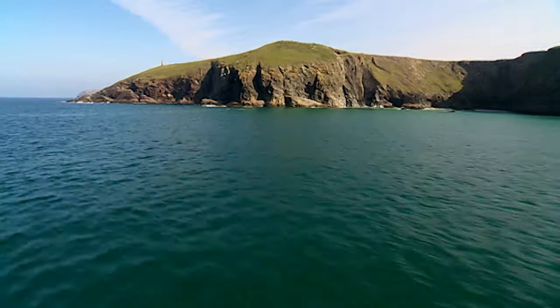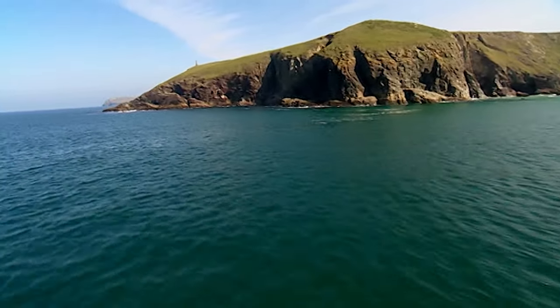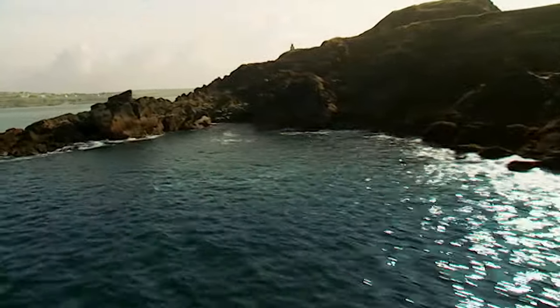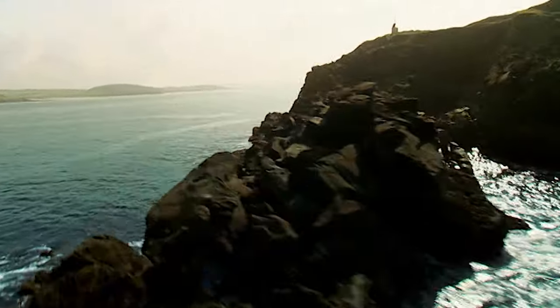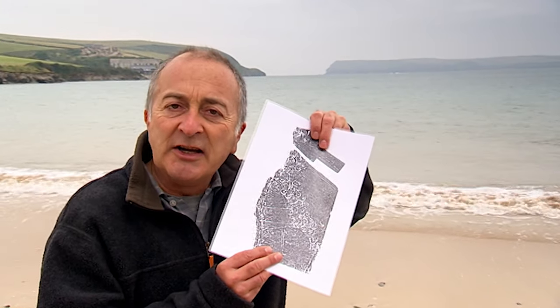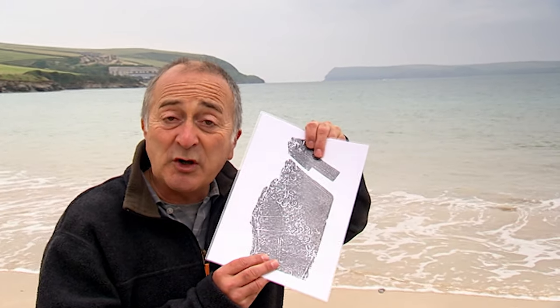Evidence has been found suggesting ancient mariners plied these waters thousands of years ago, bringing in from overseas exotic goods such as wine, silk and papyrus, and taking away local tin and copper. So is there the remotest chance that this is the shadow of an early trading site, the like of which we've never seen on Time Team before? As usual, we've got just three days to find out.